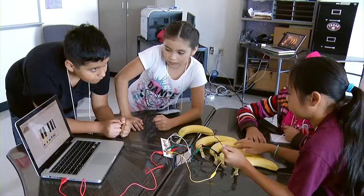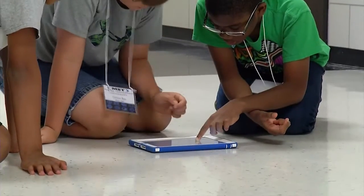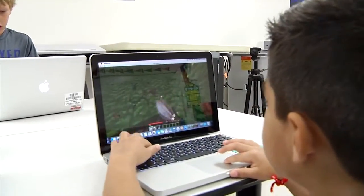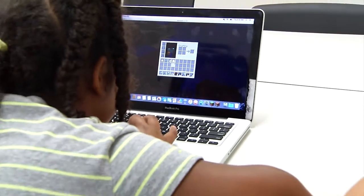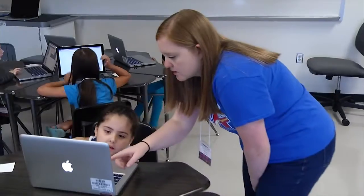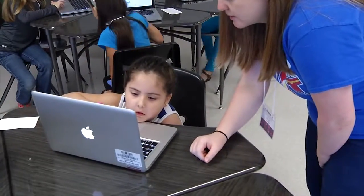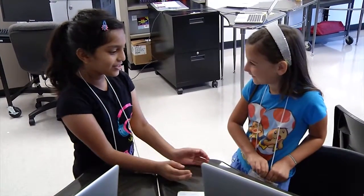I started this program about three years ago working with Beaver and Watson Technology Centers. We had a lot of technology and we wanted the students to be well-versed in all the different things that it could do, so we took two students from every classroom so that they could help teachers with projects throughout the year. We taught them how to do iMovie and all the basics of the Apple products.